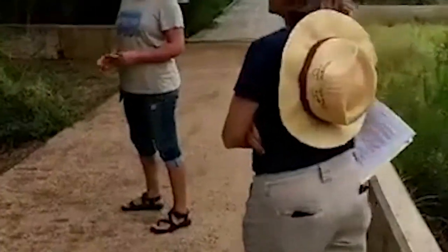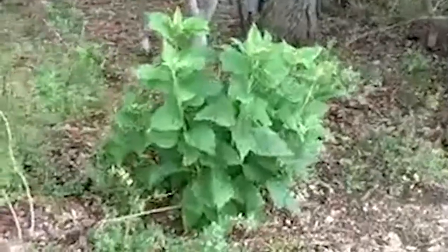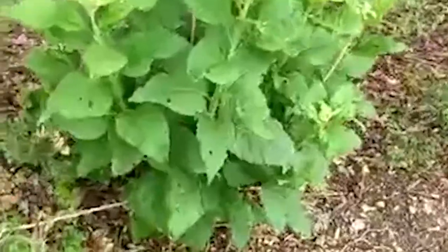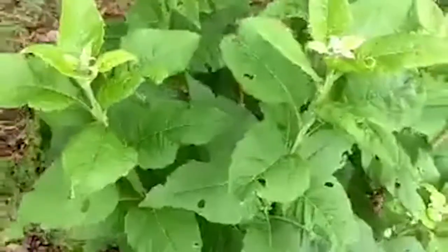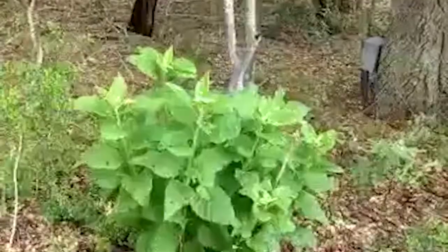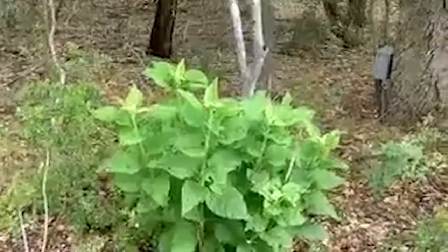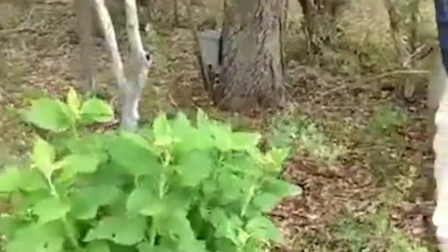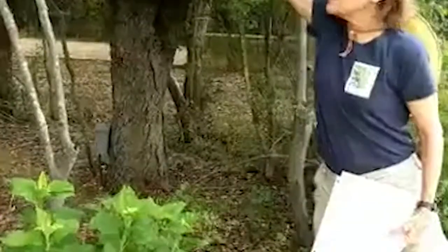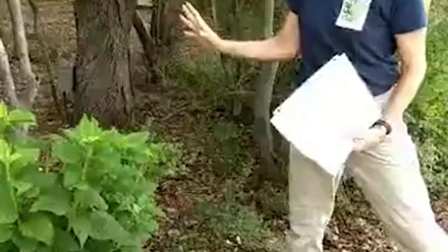Our next plant is frostweed, an understory plant found mostly under oak trees in wooded areas. Unfortunately it's one of the first things scraped away on development sites when they clear out everything except the oaks. But it's beautiful — sort of like instant landscaping under oaks. It's a perennial that can grow about six feet tall, and it blooms in the fall.